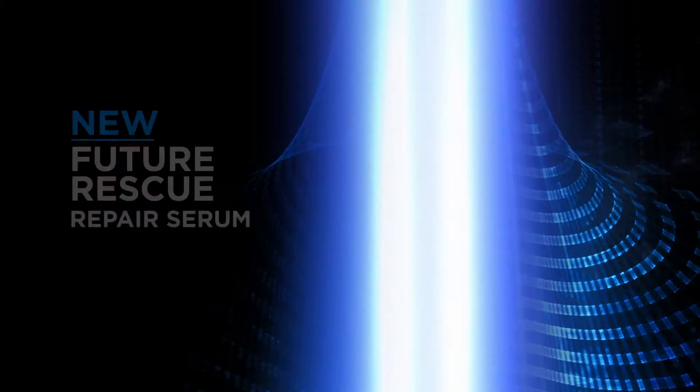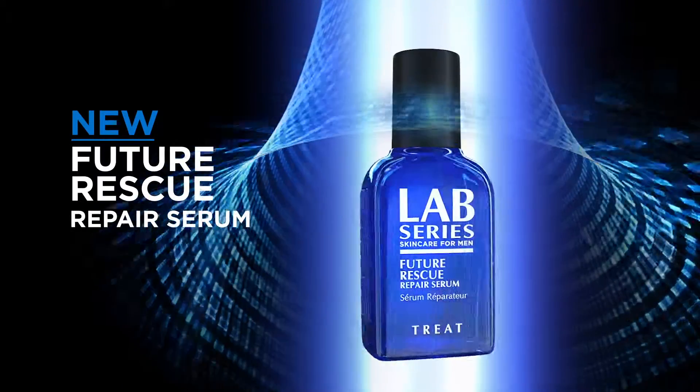The future. Dream it. Shape it. Embrace it. Rescue it. Introducing Future Rescue Repair Series from Lab Series.